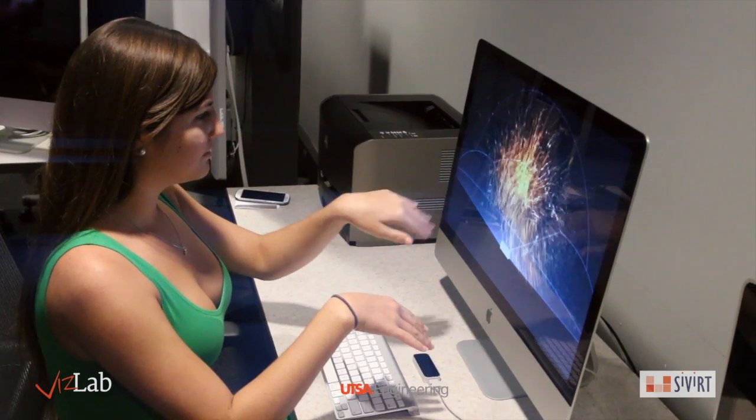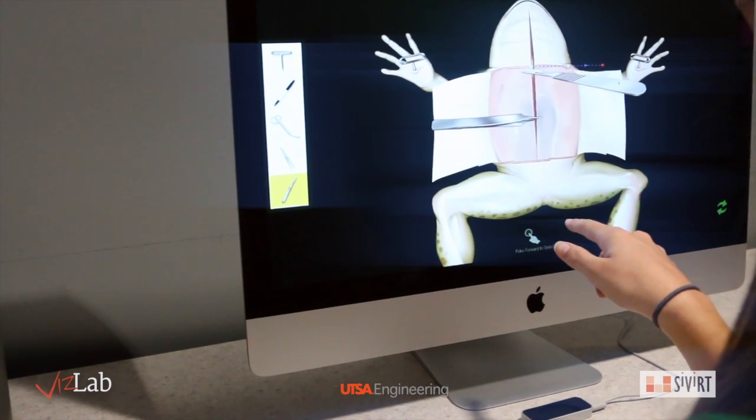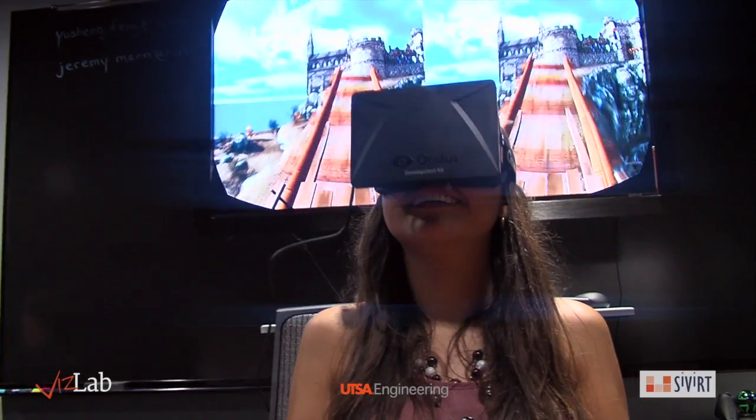The latest additions to the lab include the Leap Motion and Oculus Rift. The Leap allows users to intuitively use gestures to interact with the computer, while the Oculus provides a virtual reality development environment.